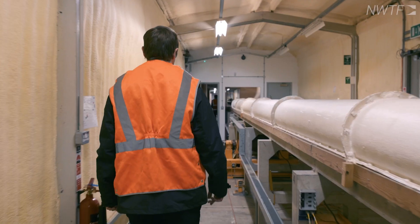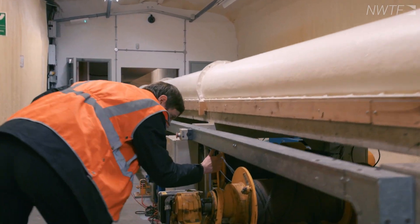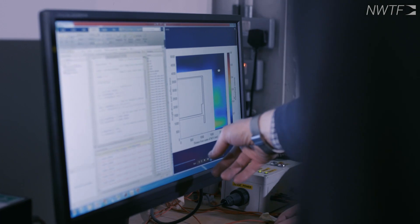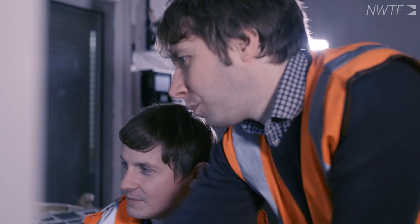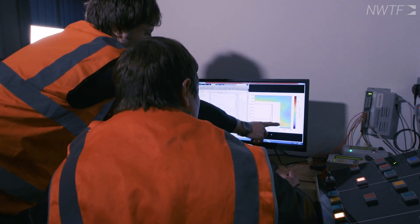The next section is our tunnel section, on which we can mount tunnels up to 40 metres long of various dimensions and cross sections. We use this to understand how pressure waves bounce up and down tunnels and how we can come up with mitigation factors to prevent sonic booms occurring from the end of tunnels.